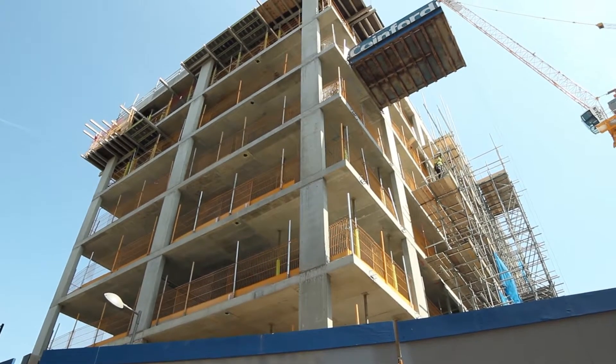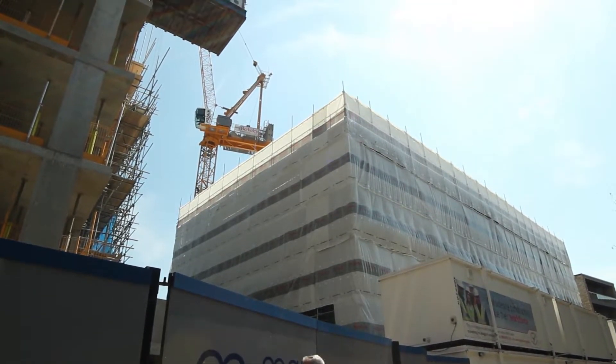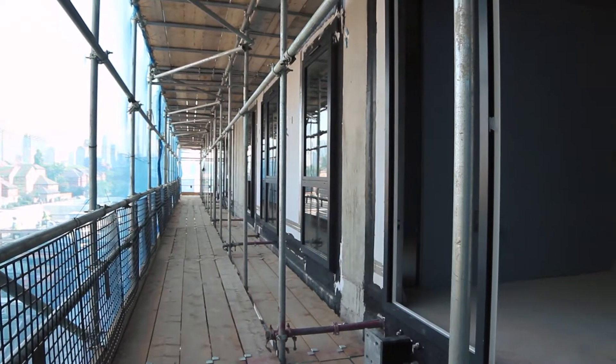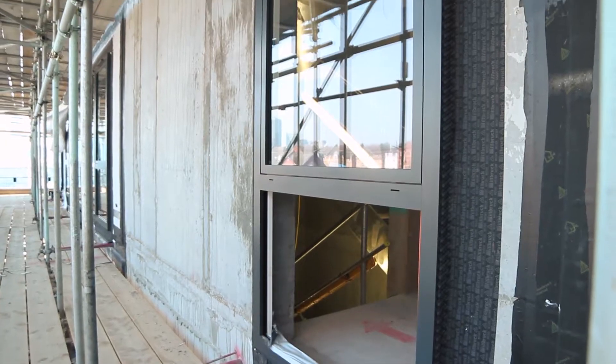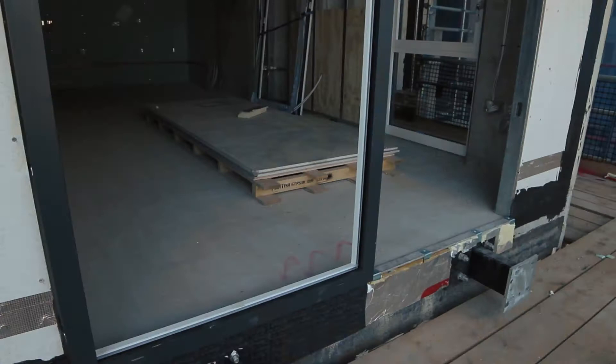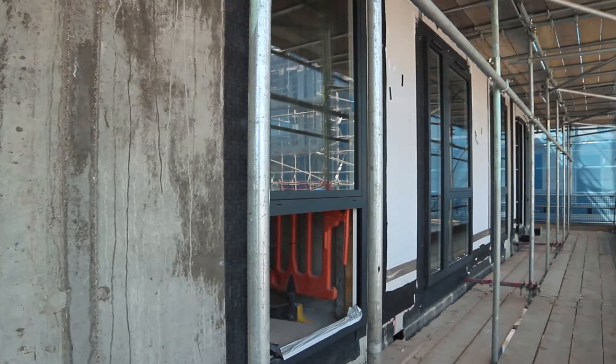Marine Wharf is two blocks of new-build high-end apartments consisting of one four-story and one six-story high building. SCH Commercial were tasked to install dual-colour aluminium windows, doors and curtain wall screening — aesthetically pleasing with high-end functionality to suit the client's brief and the end-user.